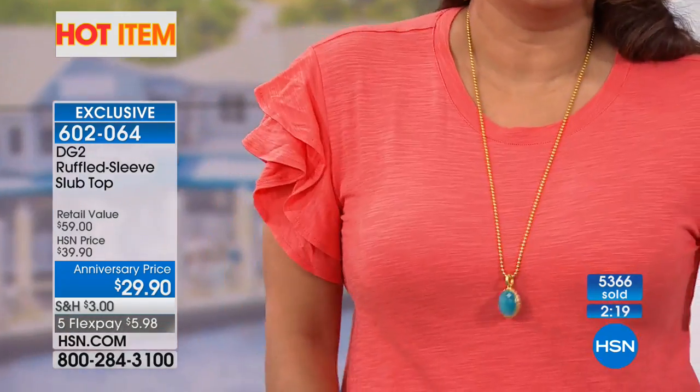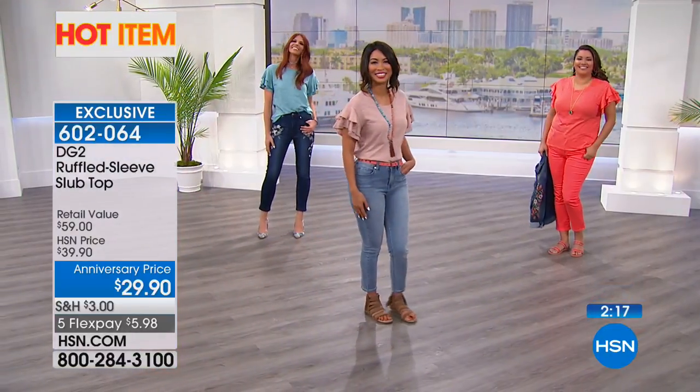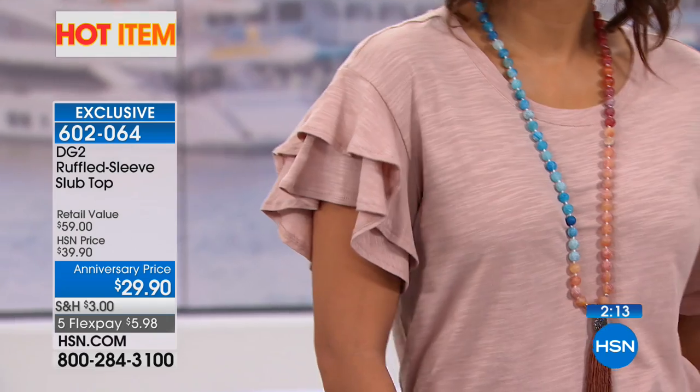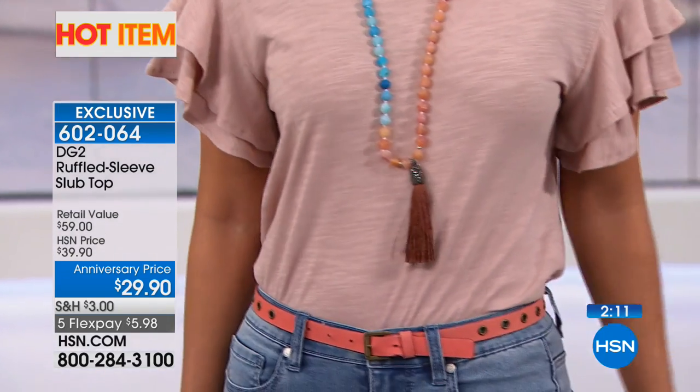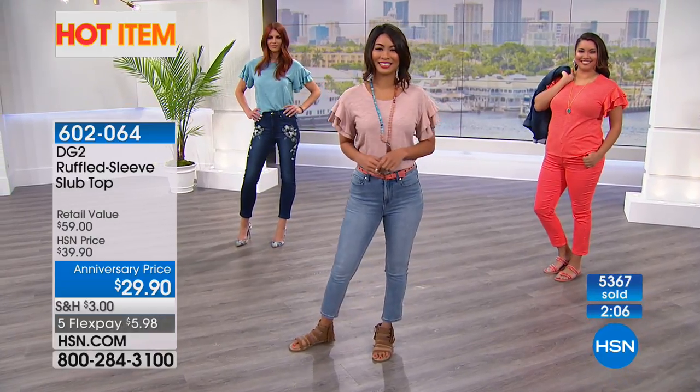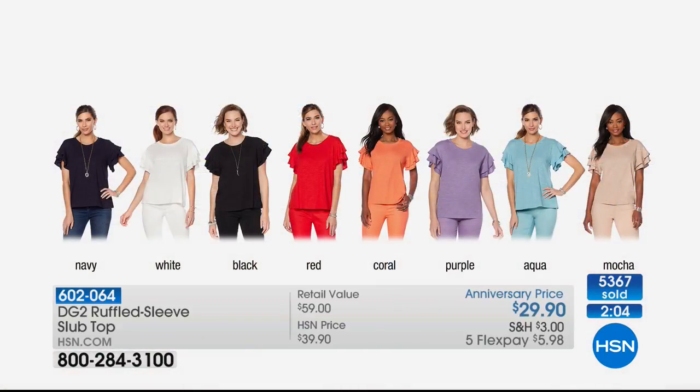Okay — the colors: mocha, aqua, purple, red, and coral. There are 200 or less in all those colors. We've already sold 5,300 of this top and some colors are limited. Full color range: navy, white, black, red, coral, purple, aqua, and mocha.